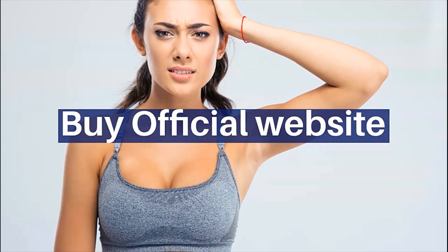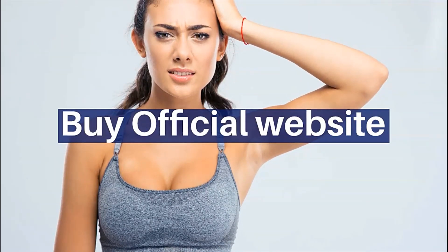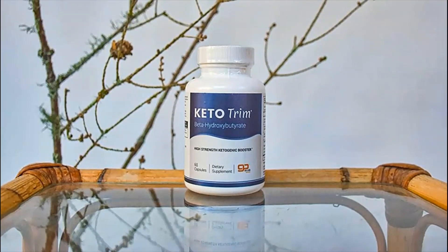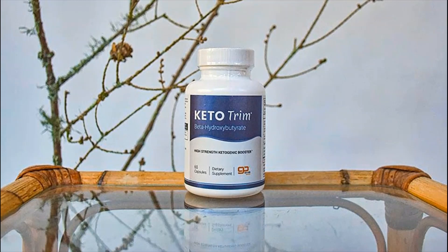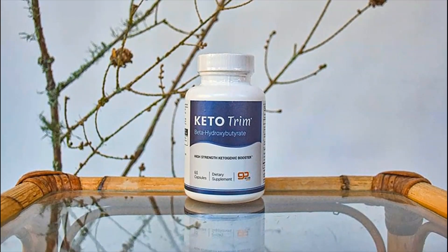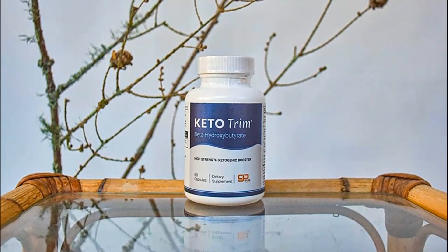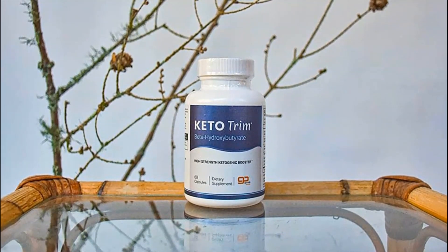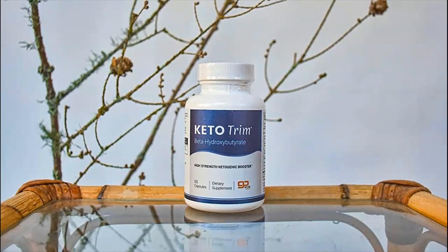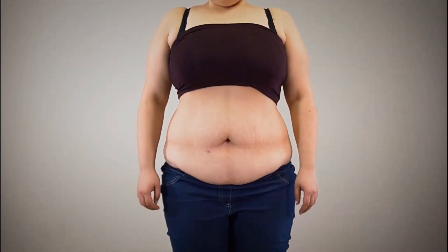Keto Trim is a formula that provides you with ready-to-use ketone bodies to jumpstart your keto weight loss journey. The ketogenic diet has recently become a hugely popular method for weight loss. The key to a keto diet is the minimization of intake of carbohydrates, starches and sugars.